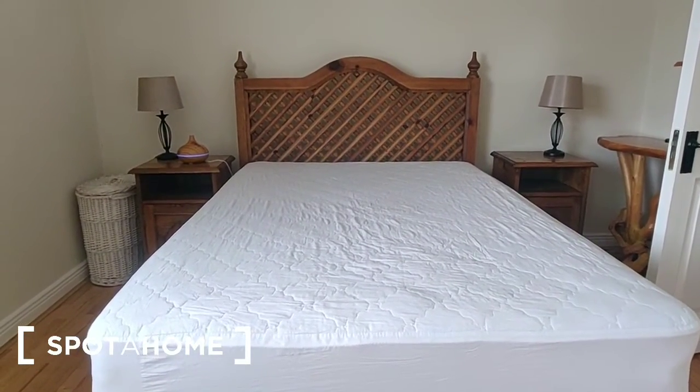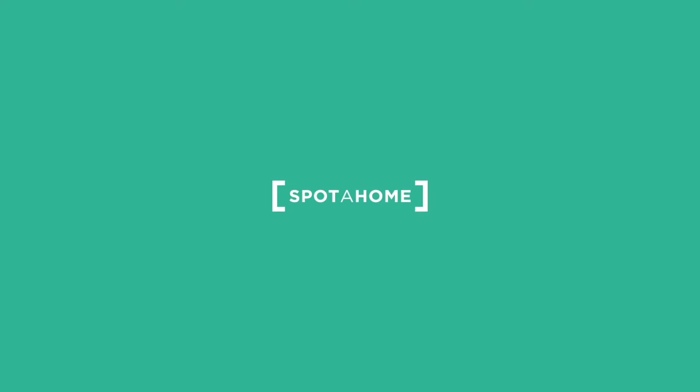That is the property info. I hope you found this video helpful, but if you have any queries you can contact us at spotohome.com.